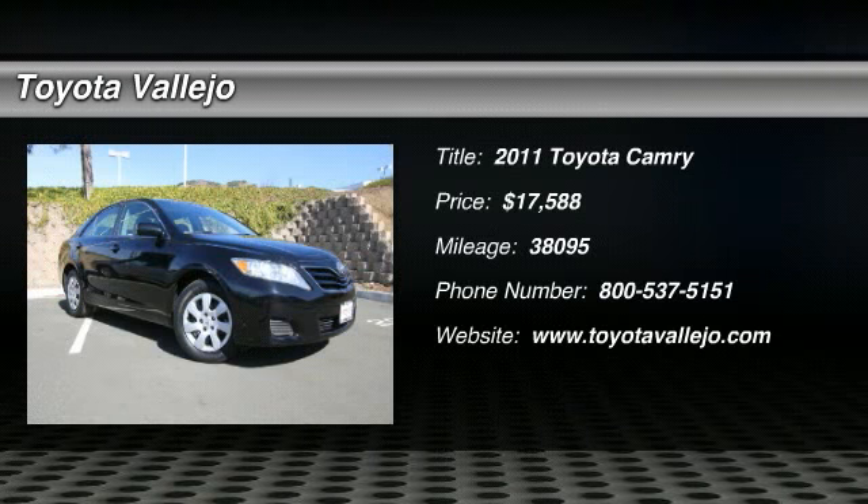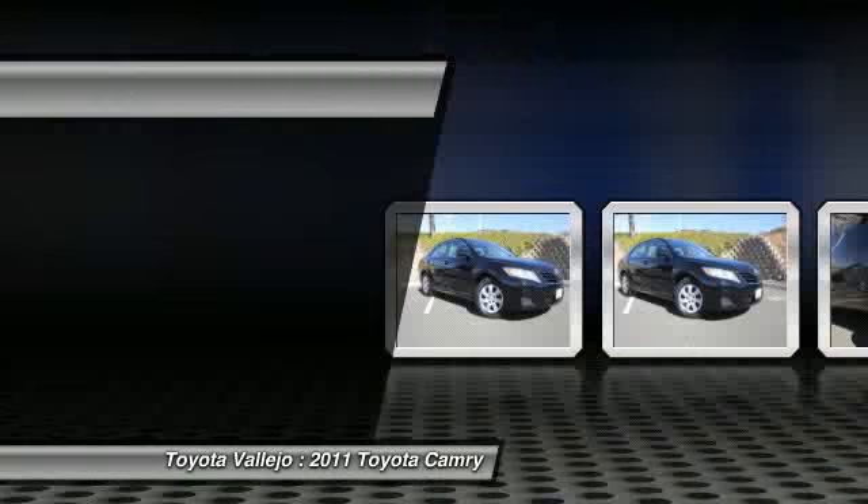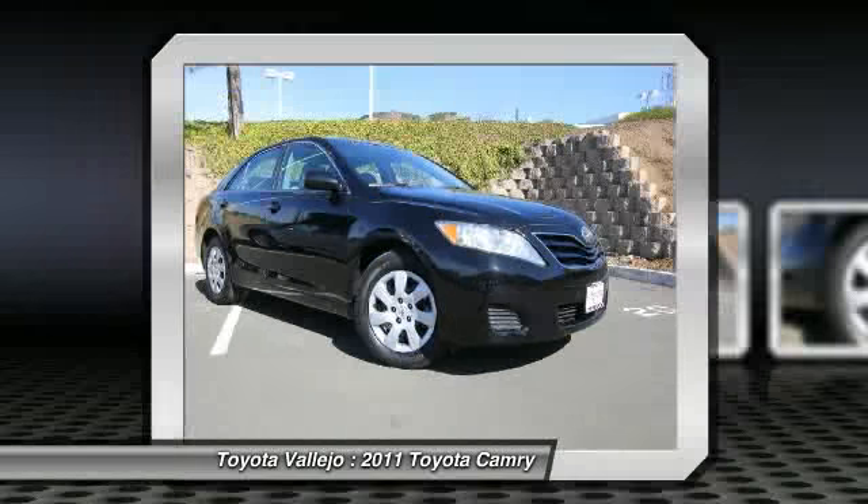Check out this 2011 Toyota Camry — Ash with Meteor Fabric Seat Trim. One owner. Fuel efficient. Previous owner purchased it brand new.